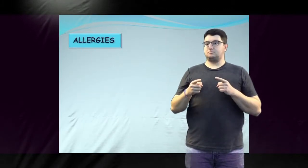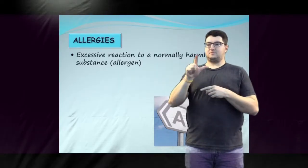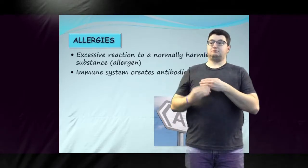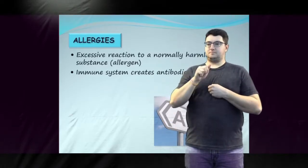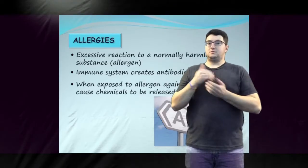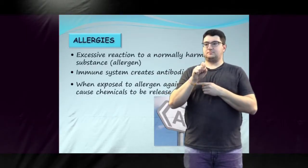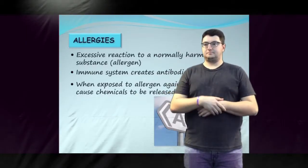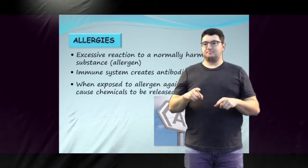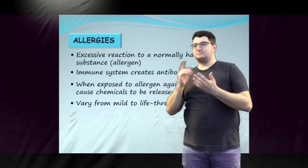An allergy is the immune system's excessive reaction to a normally harmless substance called an allergen. At its first exposure to an allergen, the body responds by creating antibodies specific to that allergen. When the body is exposed to the allergen again, these antibodies cause chemicals, such as histamines, to be released. This results in signs such as hives, itching, and swelling. Allergic reactions can vary from mild to life-threatening.